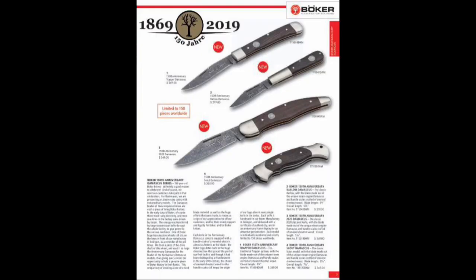But also in the U.S. catalog, they offered up four models with what they called steam engine Damascus blades and smoked chestnut handles. I think they might have offered a few more models in Germany because I have also seen, in addition to the Barlow, the Trapper, the 2020, and the Scout, the Davis lockback and a few fixed blades.